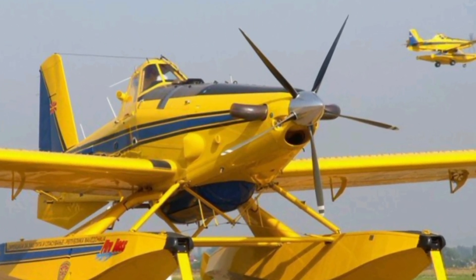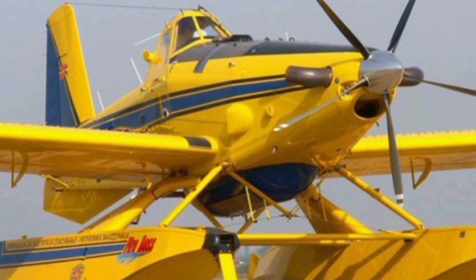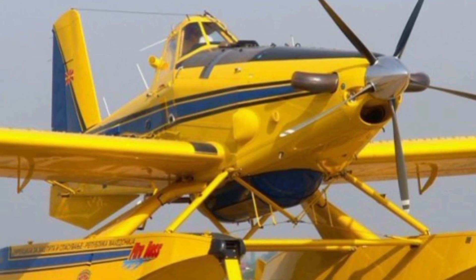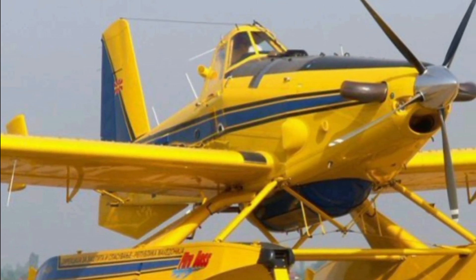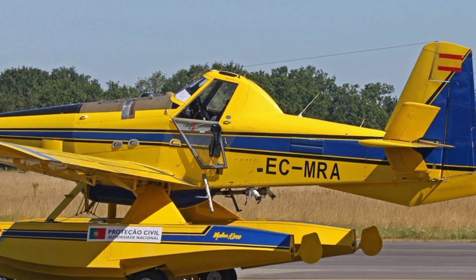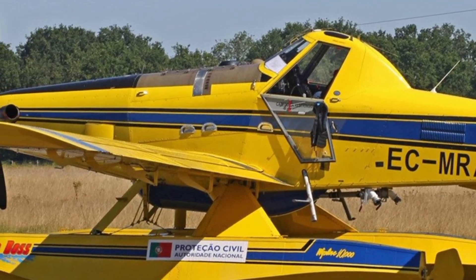Welcome to ZK Skybound Aviation, your ultimate destination for all things aviation. Whether you're a seasoned pilot, an aviation enthusiast, or simply curious about the world of flying, our channel is here to bring you in-depth reviews, the latest updates, and fascinating insights into the aircraft that rule the skies. Today, we're taking a closer look at the 2025 AT-802F Fireboss — a powerhouse in aerial firefighting and utility operations. Let's dive into its reviews, specifications, and standout features.